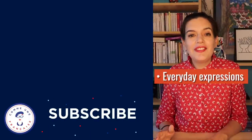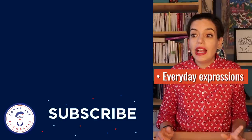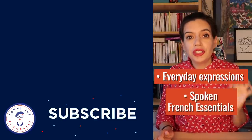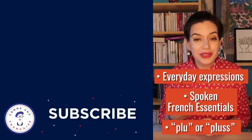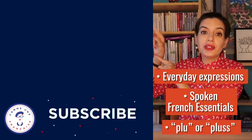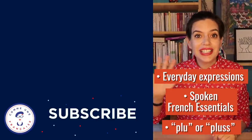You can dive deeper into everyday expressions that will help you sound more like a French person, or learn more about spoken French essentials. By the way, what's the difference between 'plus' and 'plus'? Click here on your screen to access those lessons. I'll see you in the next video. À tout de suite!